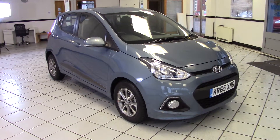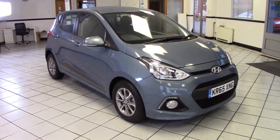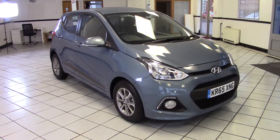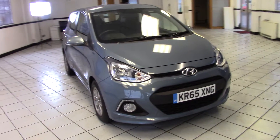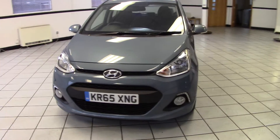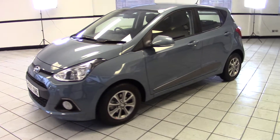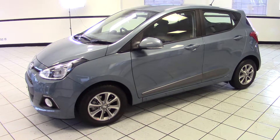Hello, this is Milton Keynes Hyundai's 2015 Hyundai i10 1.2 Premium Auto. It's finished in aqua sparkling with black and blue cloth upholstery and has done just 1,600 miles from new. Absolutely immaculate example of this very popular high specification automatic city car. Let's have a look around it in a bit more detail.